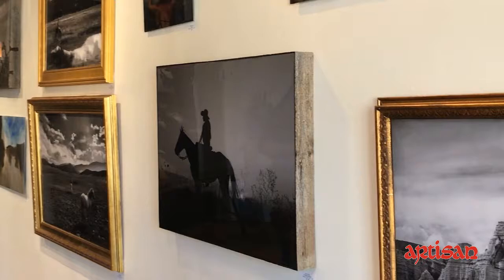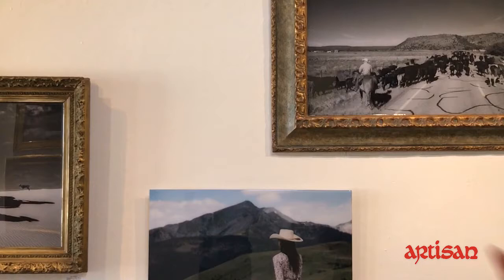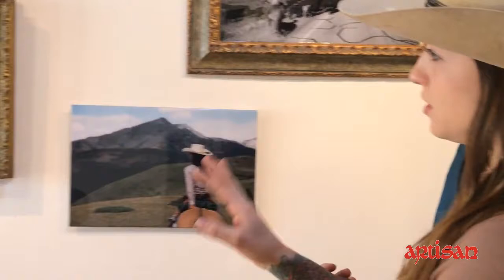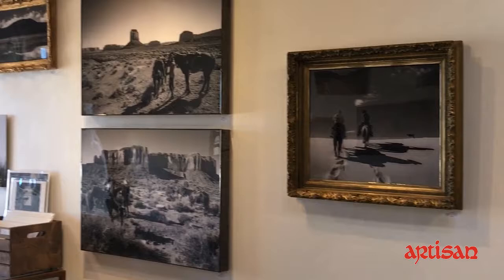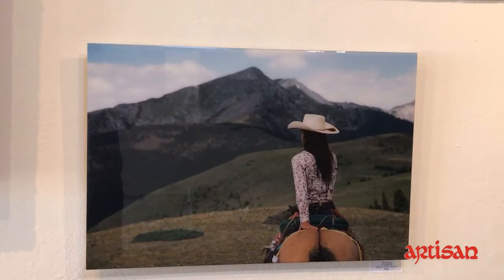How long have you been doing photography? I've been working on this project for the last three years. So you do color and black and white. The color images here are all taken in 35mm film, and the black and white are digital. Most of the color film, I wasn't on horseback — minus a couple. It was a little bit easier for some of my digital images to deal with the movement of the horse.